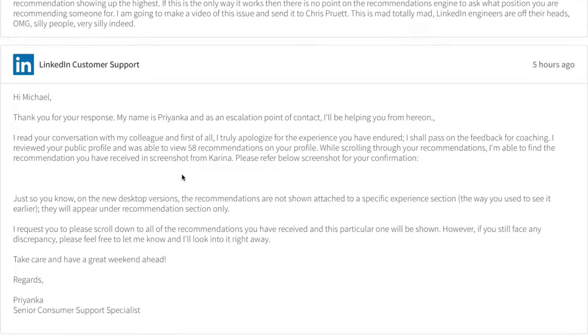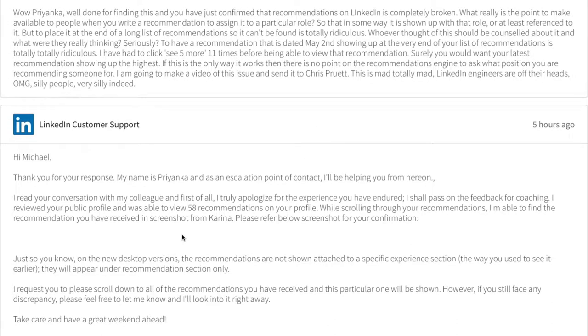Priyanka then came back. I had already responded to say I found it — it's at the very end. She replied: 'I found it and I wouldn't have scrolled down that far, so that's why I couldn't see it.'